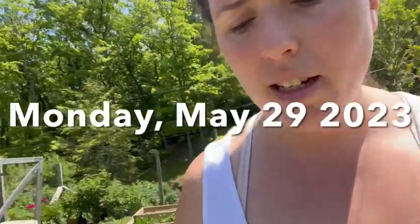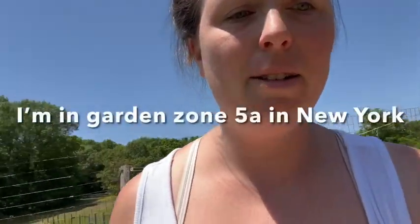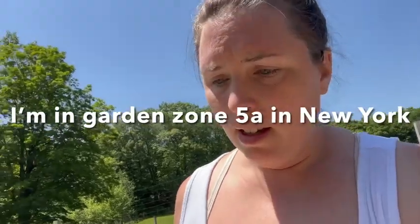It is Monday, May 29th. Our last frost date is May 15th, but we actually had frost after that. I live in zone 5A, kind of like a little microclimate. I have an almost four-month-old baby, so I've been feeling very behind in gardening this year. I didn't start any of my own seeds - well, I did start my seeds and I killed them all.